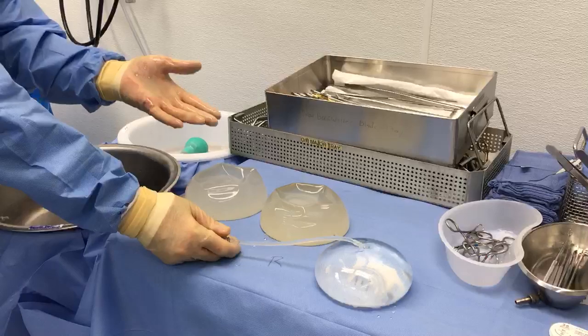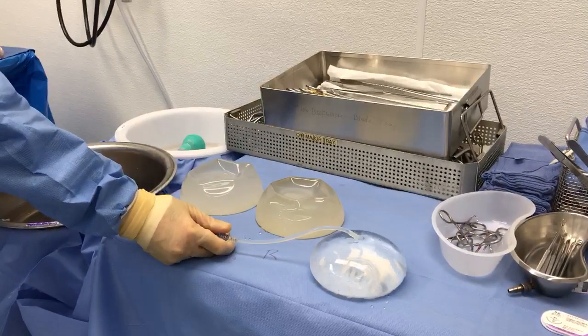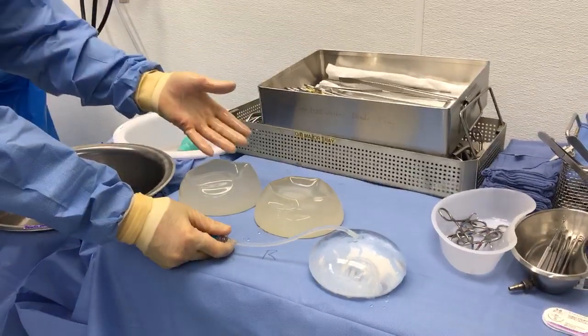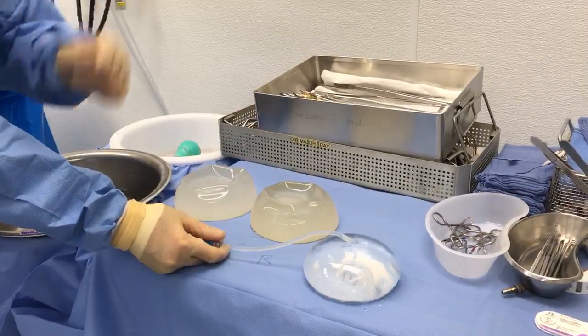I invite all our viewers to decide for themselves which type of implant they want based upon the amount of rippling in the silicone implant versus the amount of rippling in the saline implant. Thank you.